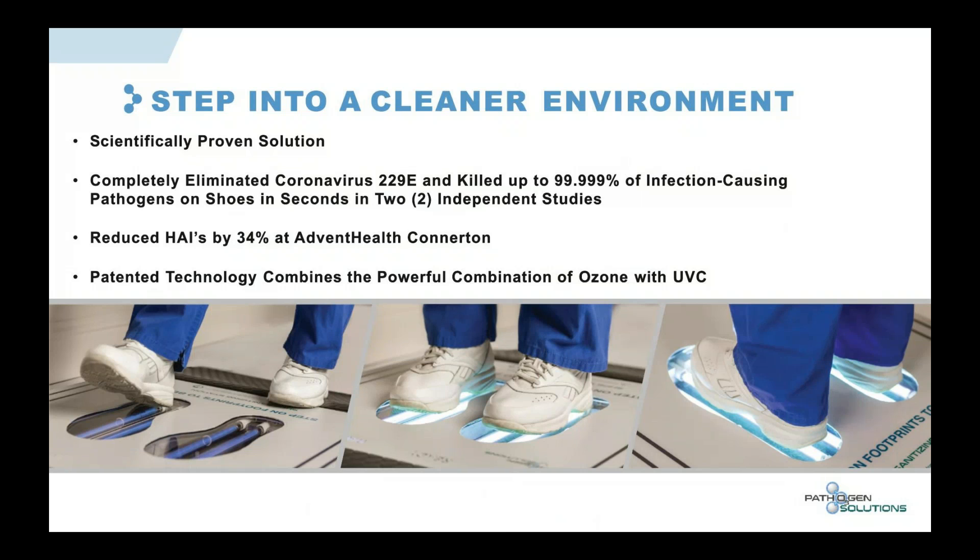Our solution is scientifically proven. It completely eliminated coronavirus 229E and killed up to 99.9999% of infection-causing pathogens on shoes in seconds, in two independent studies.